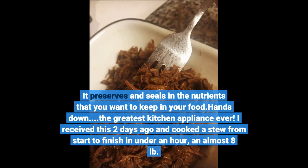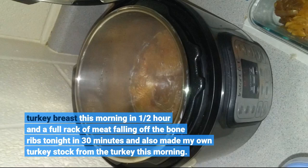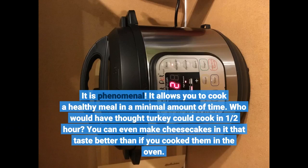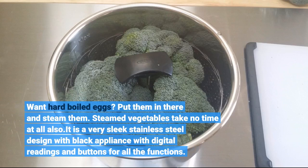I received this 2 days ago and cooked a stew from start to finish in under an hour, an almost 8-pound turkey breast this morning, a full rack of fall-off-the-bone ribs tonight in 30 minutes, and also made my own turkey stock from the turkey. It is phenomenal. It allows you to cook a healthy meal in a minimal amount of time. Who would have thought turkey could cook in half an hour? You can even make cheesecakes in it that taste better than if you cook them in the oven. Want hard-boiled eggs? Put them in and steam them. Steamed vegetables take no time at all.